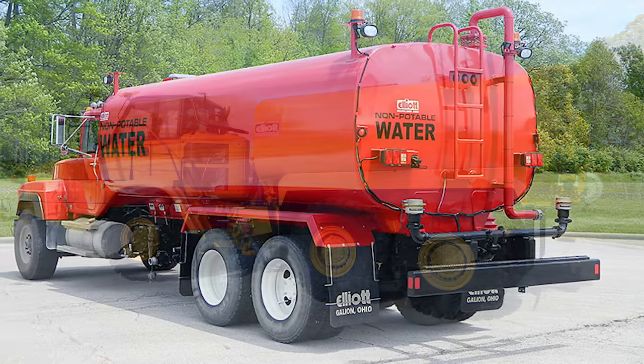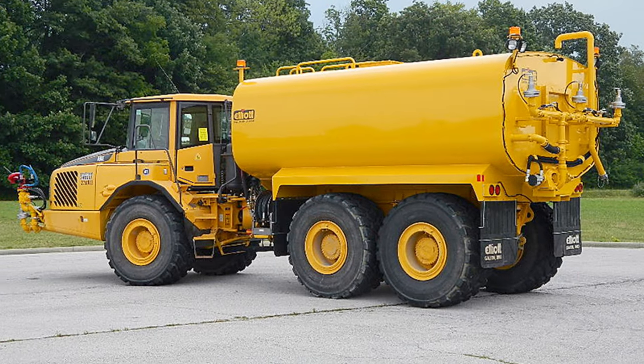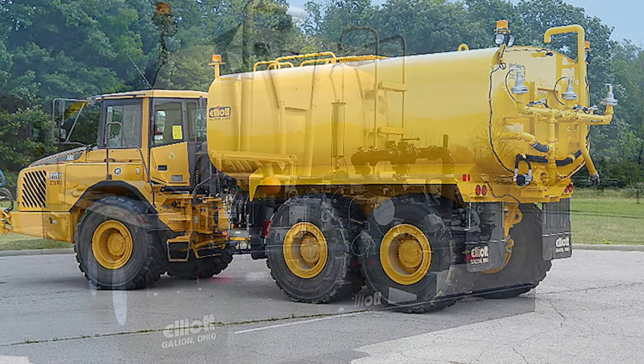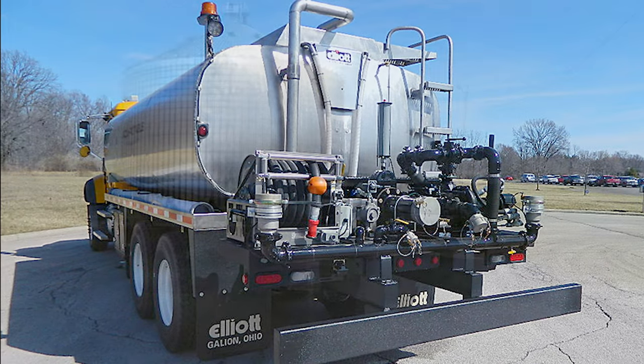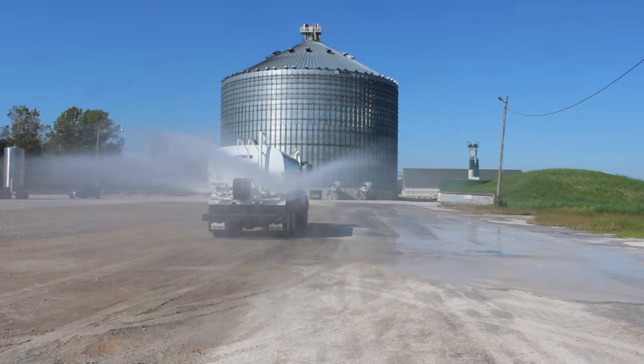Our 5,000 and 6,000-gallon water trucks can be built on an off-road articulated dump truck chassis. We also offer your choice of pump drives. Additional equipment includes spray heads, flushers, spray bars, water cannons and hose reels.